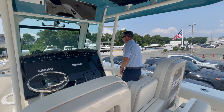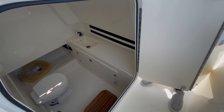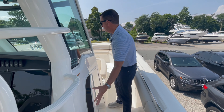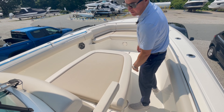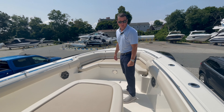Moving forward, there's a huge head compartment, which also provides storage for your ladder when the dive door is not in use. There's a huge lounge seat from the floor to the console, with nice folding armrests and a ton of all-dry storage underneath.